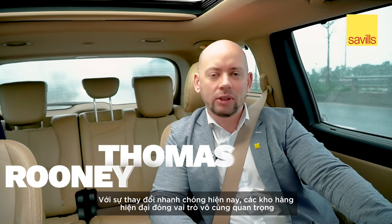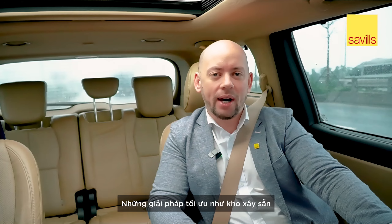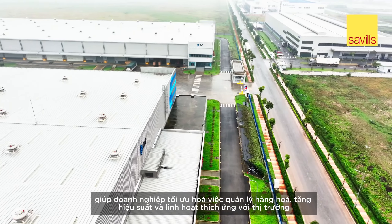I'm Tom Rooney, the senior manager of Savills Industrial Hanoi. In today's fast-paced world, modern storage facilities are vital. Advanced solutions like ready-built warehouses help optimize inventory management, boosting efficiency and adaptability.